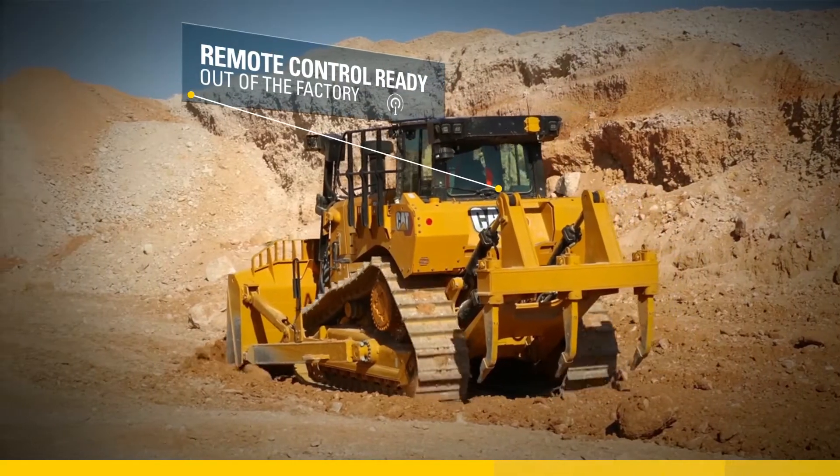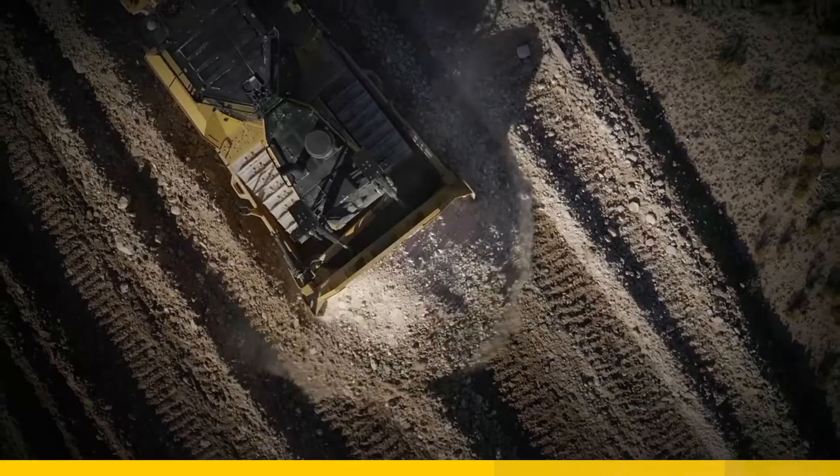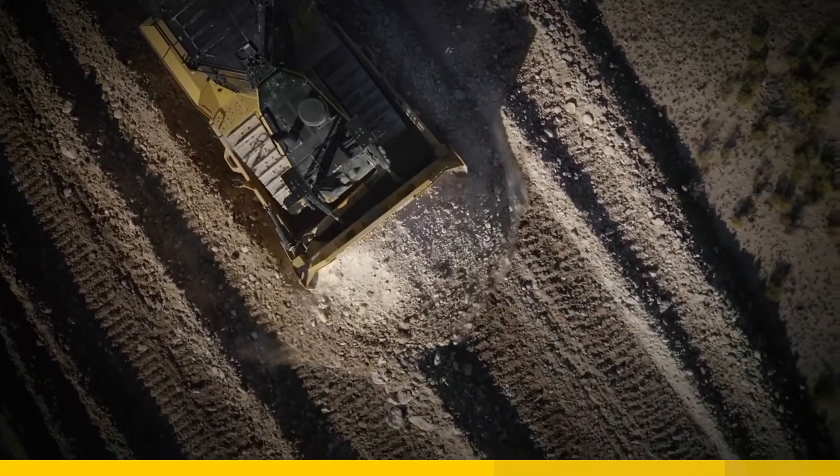Finally, the D7 will be remote control ready out of the factory and can accept a Cat Command remote control kit to complete the setup.